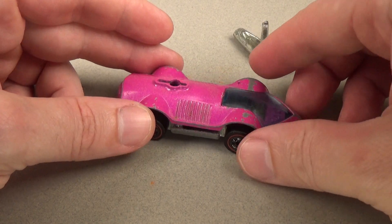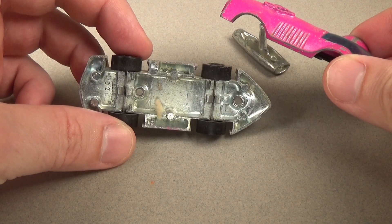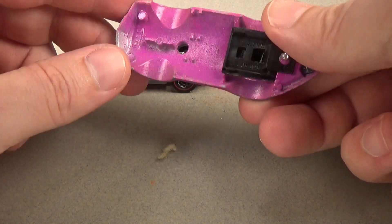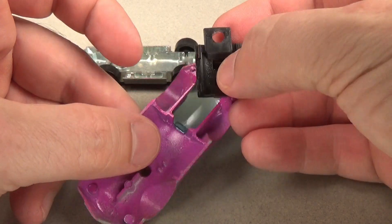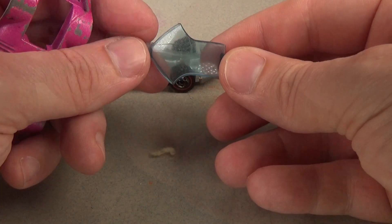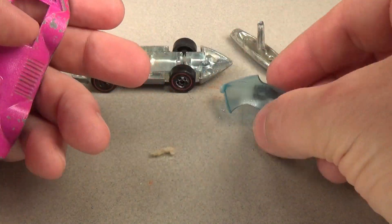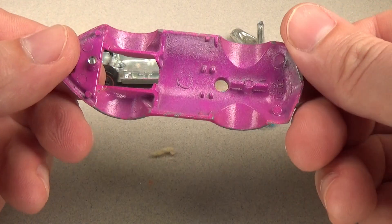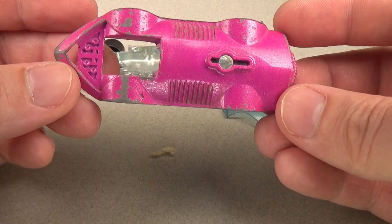Back in the 60s when the cars first came out, it was considered a huge success if your toy line was able to endure two years before becoming completely irrelevant. Someone at Mattel must have really believed in the Hot Wheels line and kept it going despite all indications showing the line was declining — a decision that might have paid off in the end.